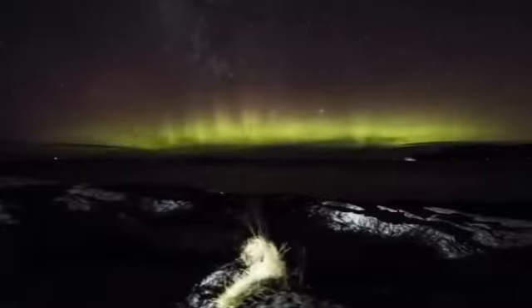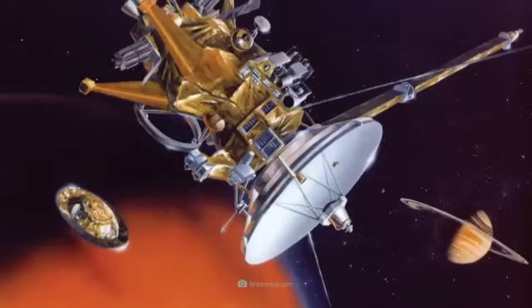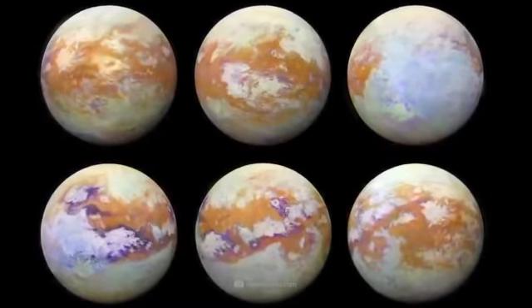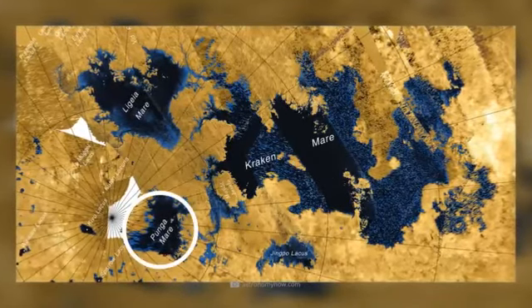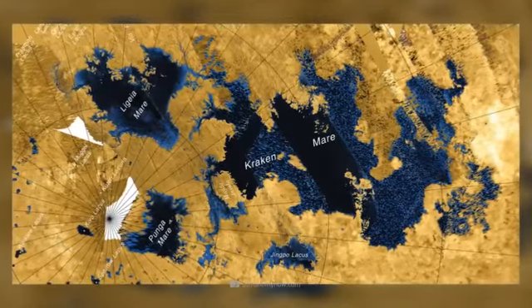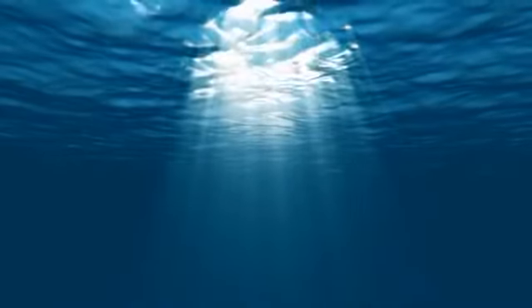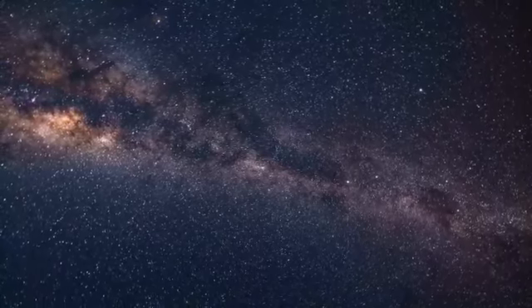Prior to the mission, experts had believed that the methane lakes existed only in the cooler polar regions of the moon. However, Cassini's infrared images showed that the liquefied hydrocarbons also exist along Titan's equator. The largest methane lakes, called Mer or Punja Mer, reach areas of more than 38,000 square miles. While some of these formations are fed by underground tributaries, others draw their supply from a regular methane rain. It is also suspected that a gigantic ocean of liquid water may be hiding beneath the surface. Although Titan lies outside the habitable zone, the existence of precursors of life is not ruled out.